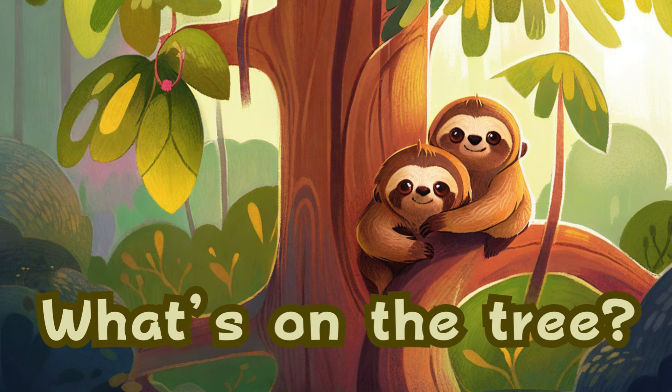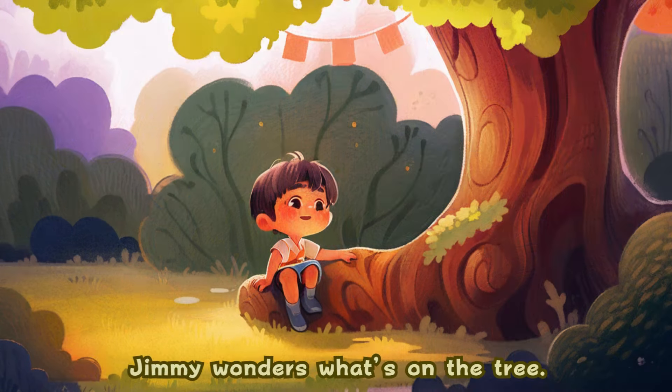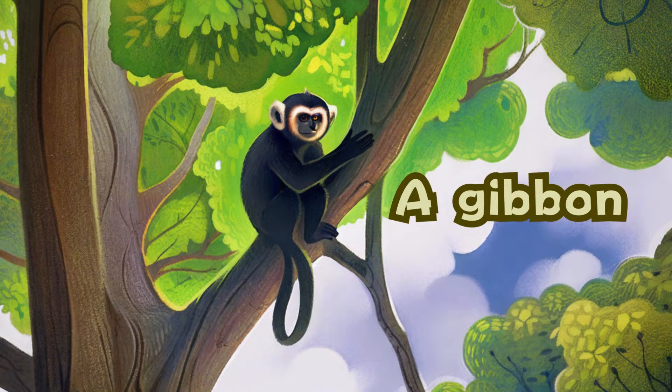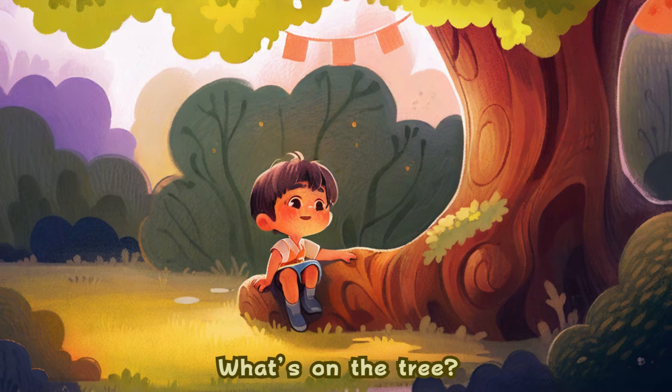What's on the tree? Jimmy wonders what's on the tree. Listen carefully and guess. A gibbon. What's on the tree? Listen carefully and guess.